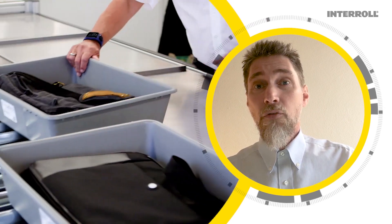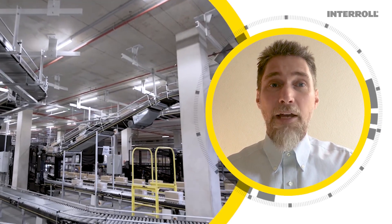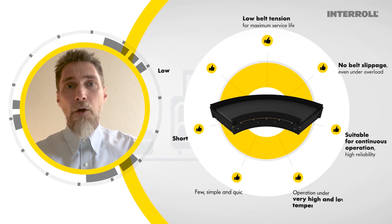From belt drives for your check-in counters, to conveyor systems for security checkpoints, down to rollers for aircraft loading equipment, we have a wide range of solutions for airports' material handling needs.